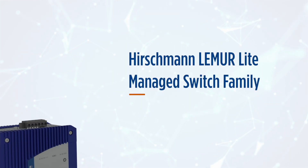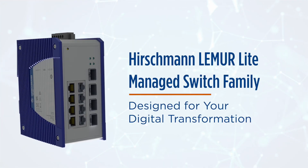Hirschman Lemur light-managed switch family — designed for your digital transformation.